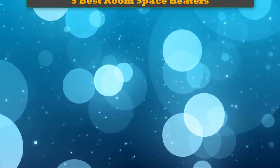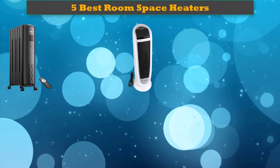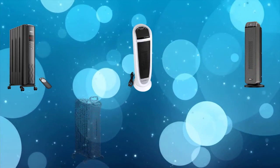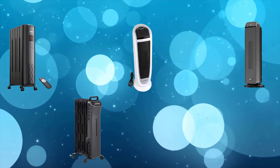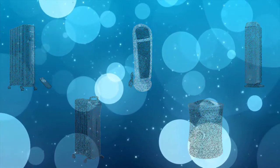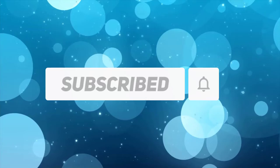Hi friends, welcome to my best room space heaters review. Are you looking for the best room space heaters? We analyzed consumer reviews to find top-rated best room space heaters. We are going to review the top 5 best room space heaters on the market. Subscribe to our channel and get more info and real-time deals on your favorite products.